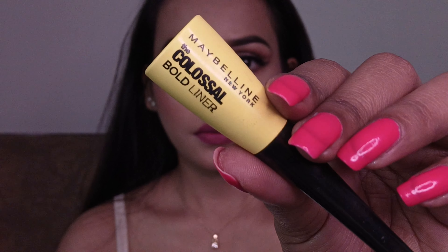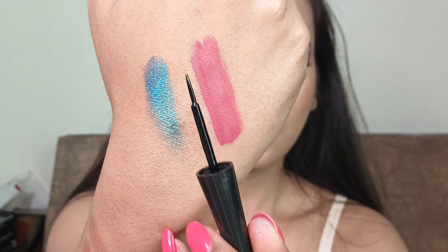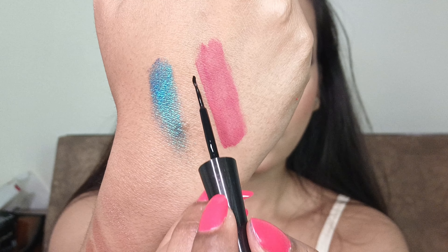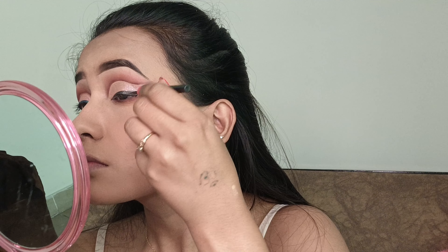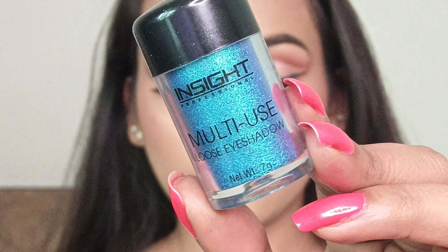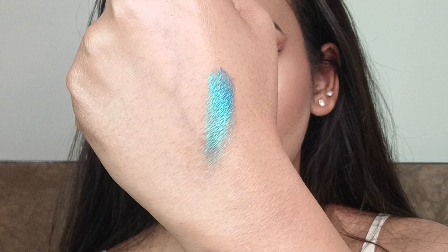Now I'm going to apply liner. I will be using this Maybelline Colossal Bow Liner — I just love this liner because the tip is very fine. I'm going to apply a blue pigment on top of the liner using this multi-use loose eyeshadow in the shade Zero Through Marine.